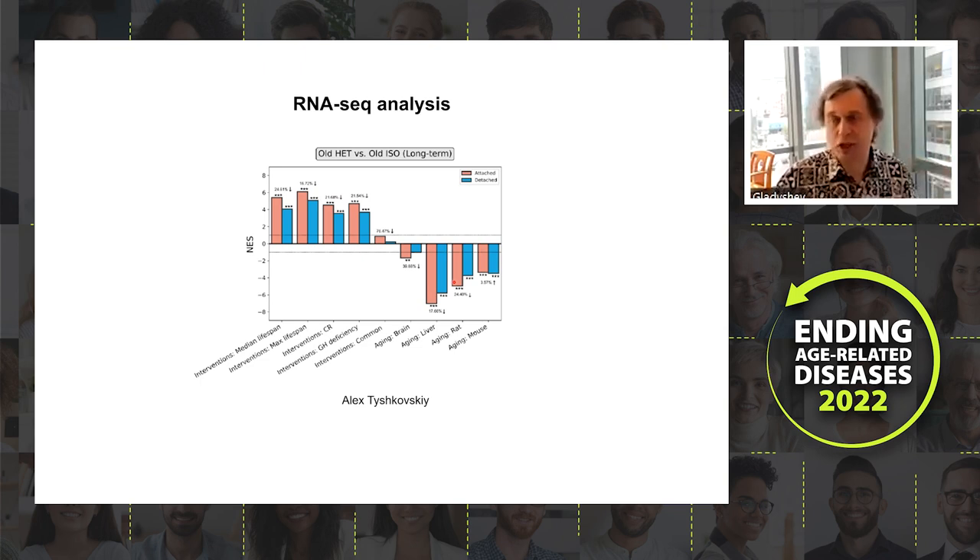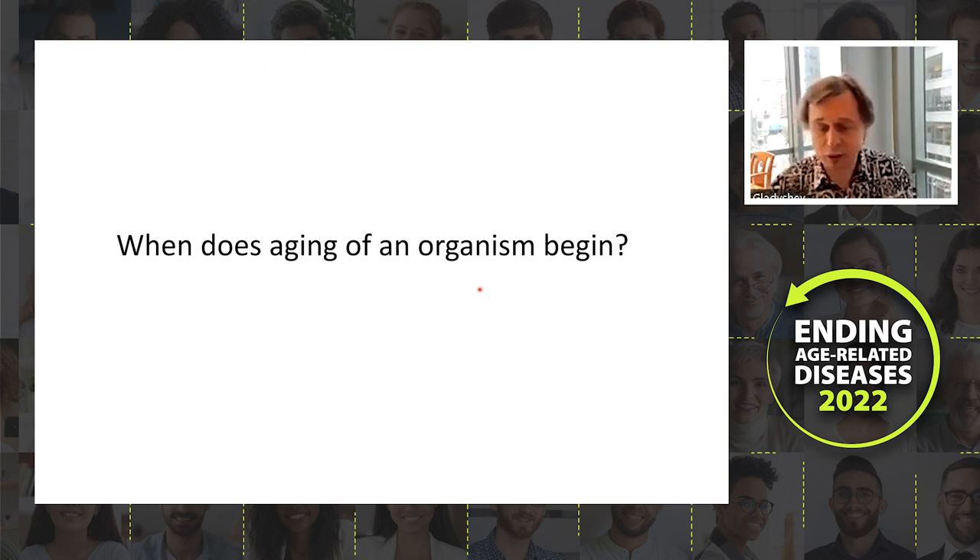The parabiosis data is quite remarkable — it appears to be the strongest rejuvenation effect we have ever observed. After three months of parabiosis plus two months post-separation, animals are literally younger by multiple measures. Because the connection involves shared blood and access to young organs, I cannot imagine encapsulating this effect with a single injection of blood, but at the level of parabiosis it clearly works.